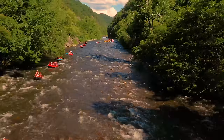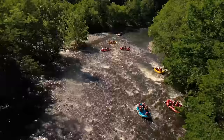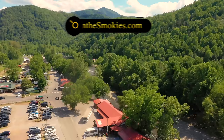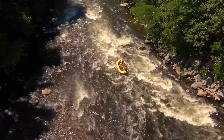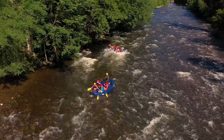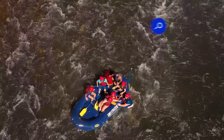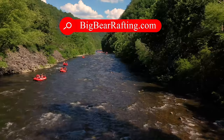Before we head to Pigeon Forge, let's do some whitewater rafting in Hartford, a 40-minute drive northeast of Gatlinburg. For bigger rapids, there is the Upper Pigeon River; for something easier, do the Lower Pigeon River. We are going to show three options. First, Rafting in the Smokies — where you can also enjoy a rope challenge course, zip line, and rock climbing. They are the yellow rafts. Big Creek Expeditions, where you can combine rafting with horseback riding and cart racing — they are the blue rafts. And Big Bear Rafting, where you can also rent inflatable kayaks — they are the red rafts.